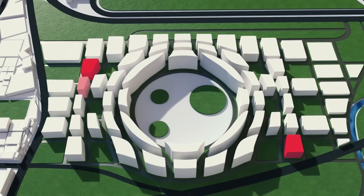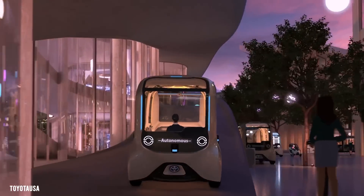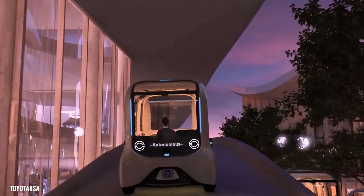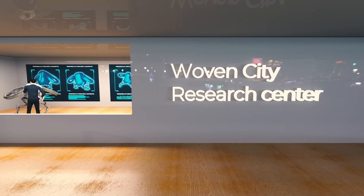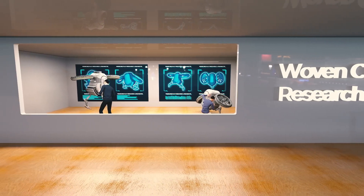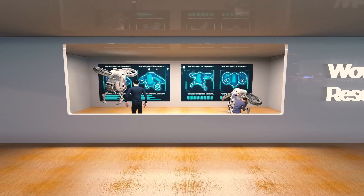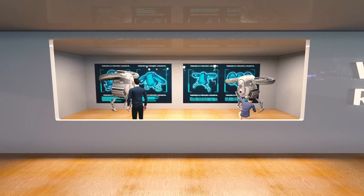There are research facilities all over Woven City, including one at the top of that retail shop. We can take a look inside by driving to the top via the roadway that's built directly into the side of the building. This is where engineers and scientists work on new technologies for Woven City. Over there you'll see an engineer designing new autonomous vehicle tech, which is something that happens on a daily basis in Woven City.